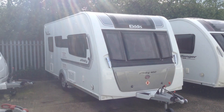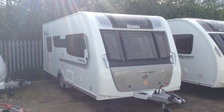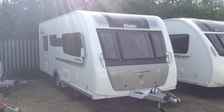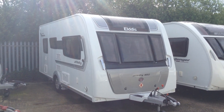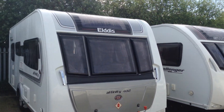Hi, it's Gary at Broadlane Leisure. Today I'm going to show you around this Aldis Affinity 482. It's a 2017 model and it's priced at £15,495. It's available to view at Broadlane Leisure Alcester Branch. Postcode for your sat-nav is B49 5QD. Contact 01789 763432. Without further ado, I'll tour you around it.